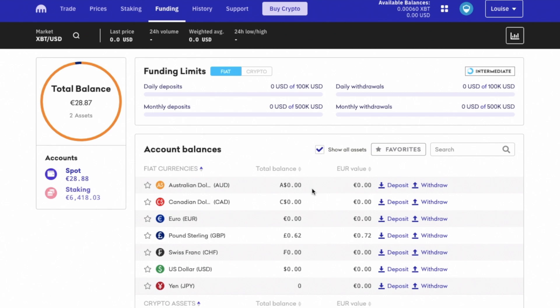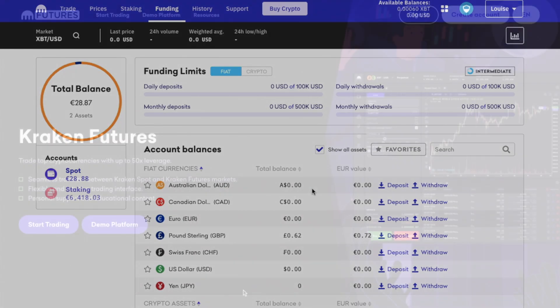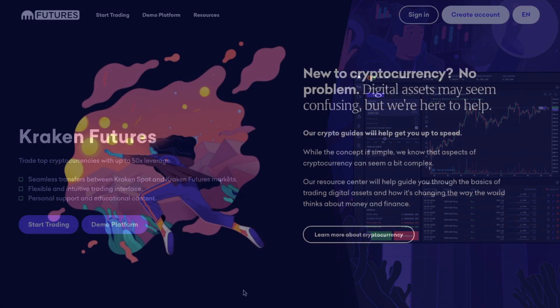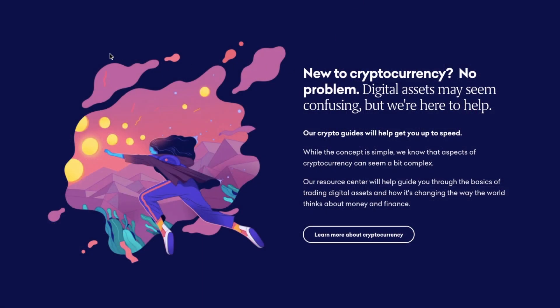With Kraken, you can create trades with spot markets. You can trade top cryptocurrencies with up to 50x leverage with futures and open larger positions with margin trading. Today, we're going to be focusing on a beginner's guide to spot trading, as futures and margin trading is slightly more advanced and out of the scope of this video.